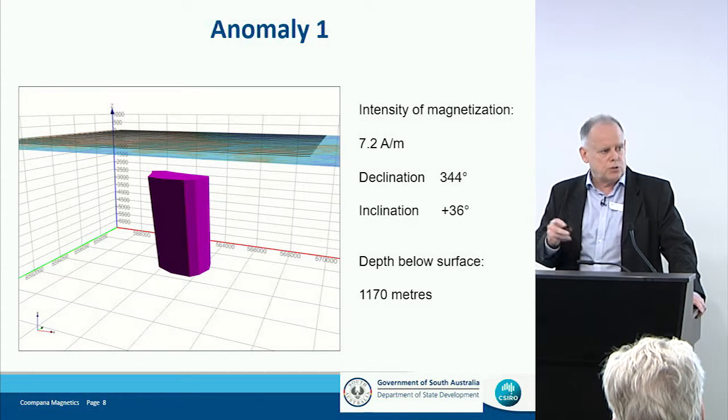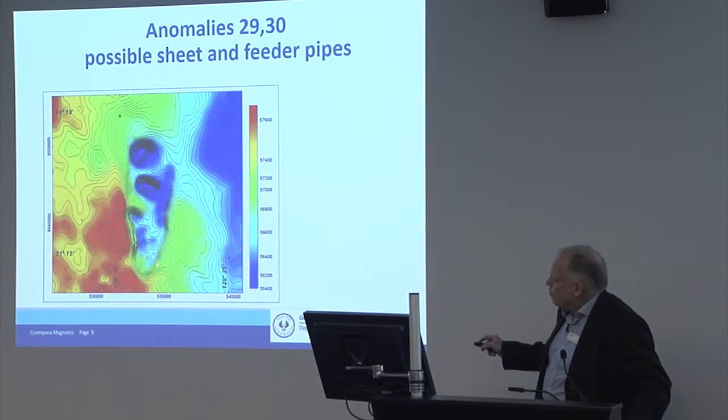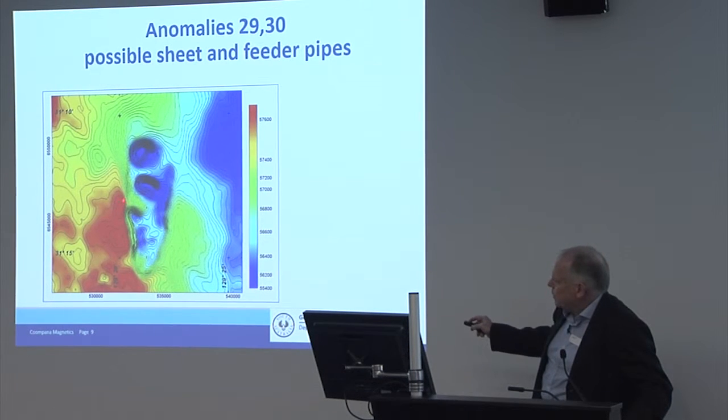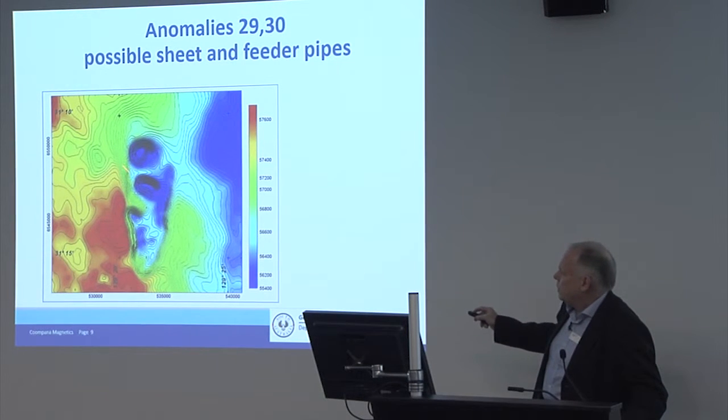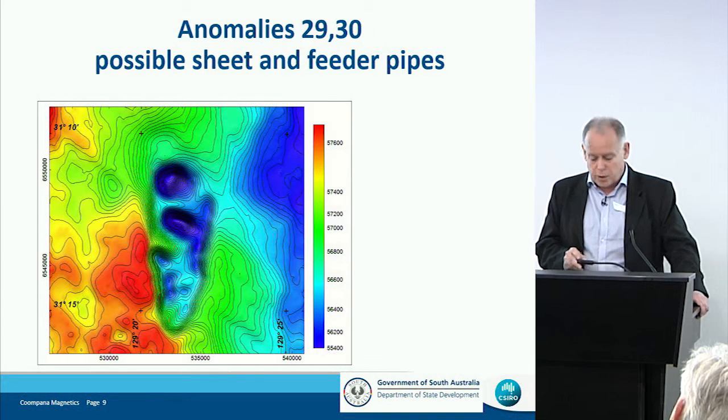This is one of the anomalies just to the north of the main compound anomaly, and this is a set of anomalies out to the west. The most likely explanation of this sort of pattern is that there's a sheet of reverse magnetization, which is probably thick and quite prominent in the south, giving rise to high gradients. As we see it, it gradually tapers off to the north. I would expect these discrete anomalies to be pipes feeding it from beneath.